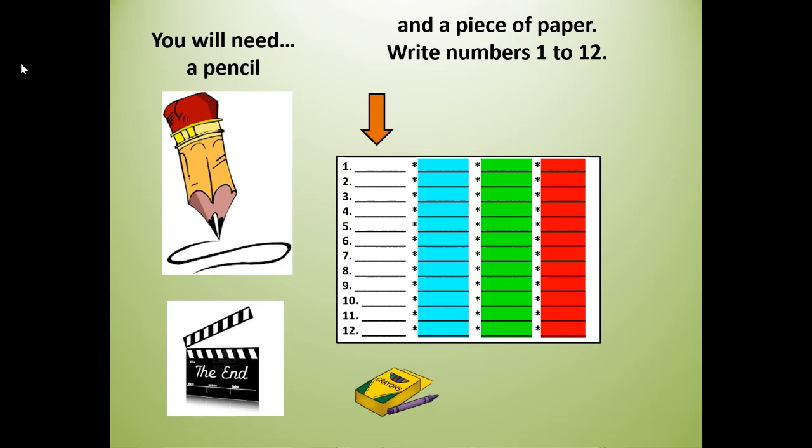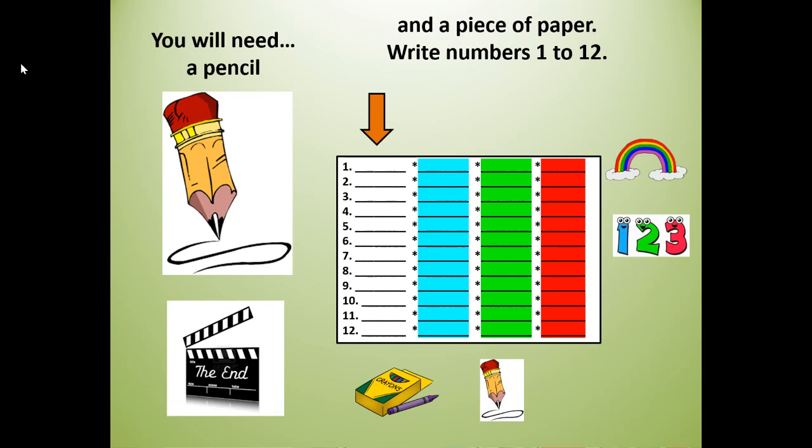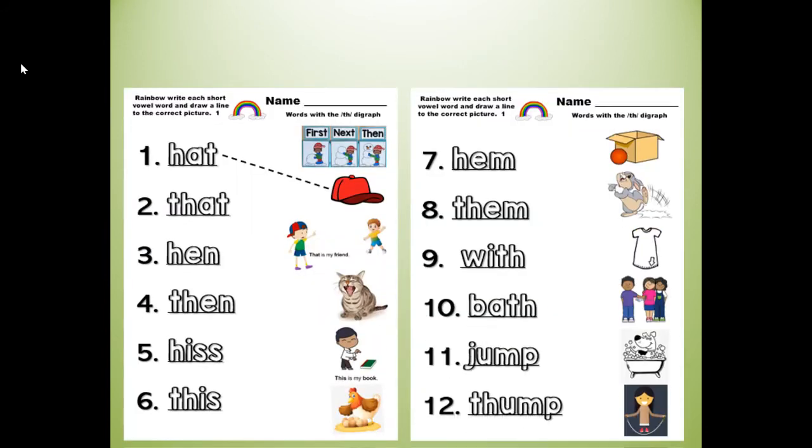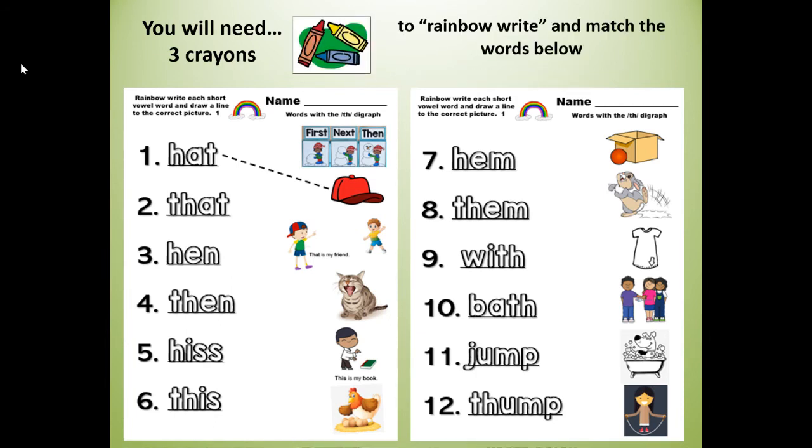At the end of the lesson, I'm going to challenge you and you can get your crayons or your pencil to rainbow write or just write your words three more times. So your teacher might have given you this worksheet — it also has numbers 1 through 12, but the words and pictures are there. If so, you will need three crayons to rainbow write and match the words below. Either way, make sure you have your paper and your pencil and crayons if you have them, and you'll be ready to start.